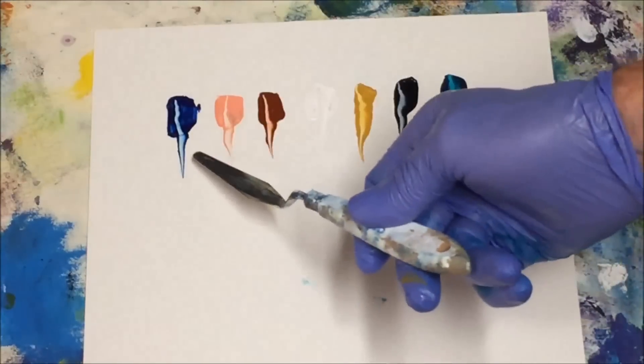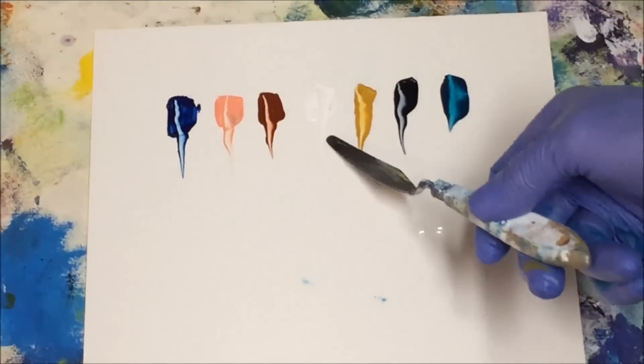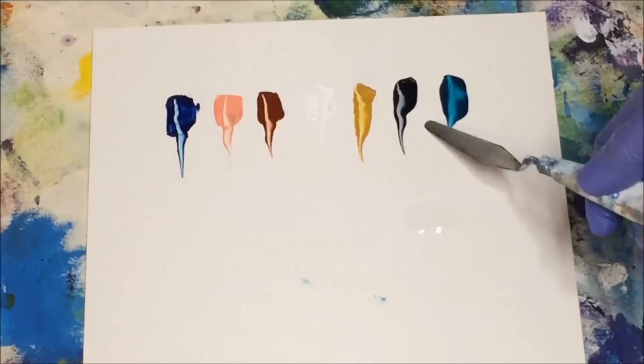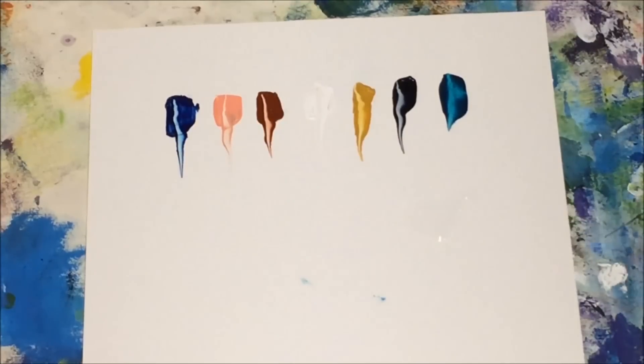We've got Phthalo Blue, a skin tone, burnt sienna, titanium white, yellow oxide, Payne's Grey, Phthalo Turquoise, and some clear medium retarder. These are the colours you will be needing for this painting.